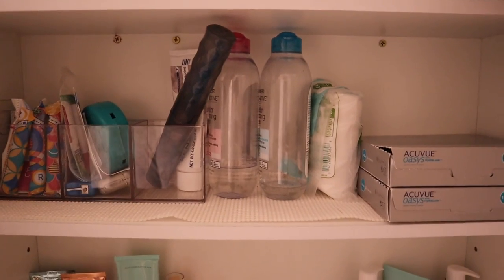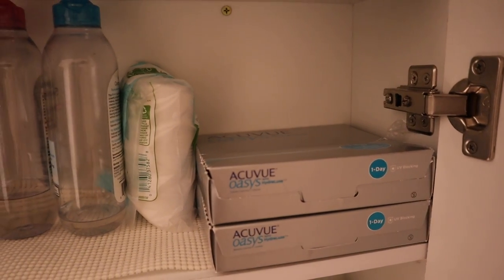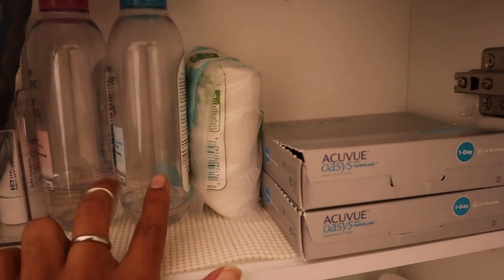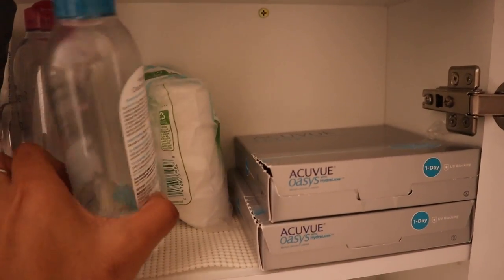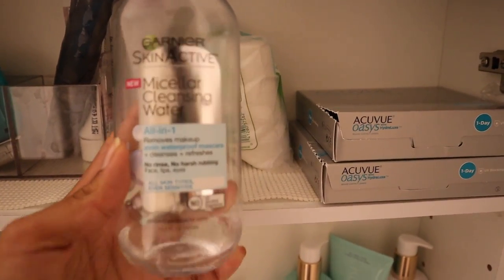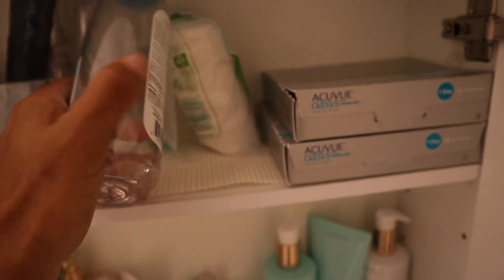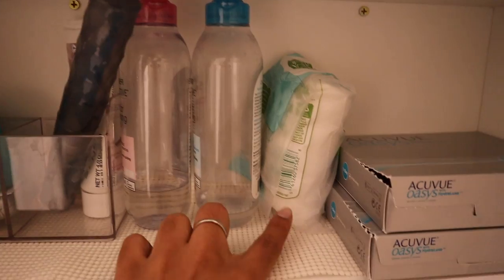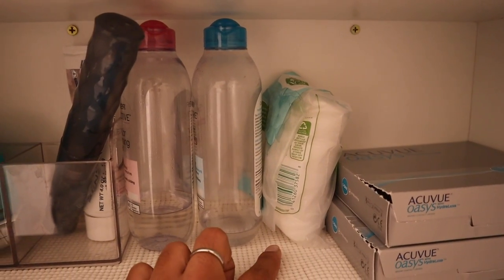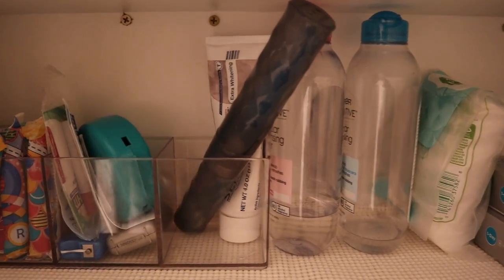Moving up to the top level, this is where I have the common bathroom necessities. I have my contacts right here — these are my one-a-day and they're amazing because you don't have to worry about solution. This is my makeup remover — the Garnier Micellar Cleansing Water, the all-in-one. It is amazing, it removes makeup including waterproof mascara. I use it on cotton pads and it gently removes your makeup and preps your face before cleansing.